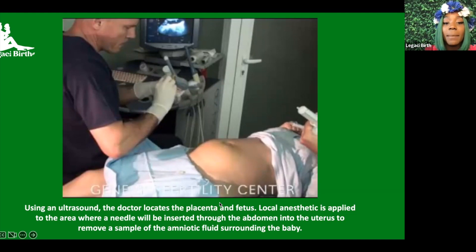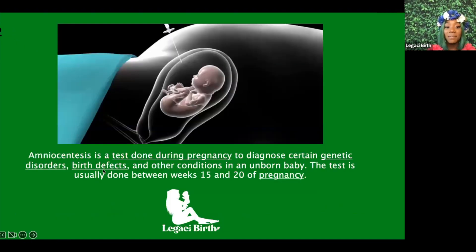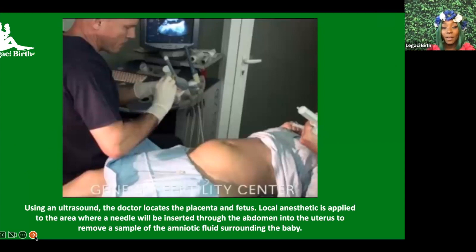They remove a sample of amniotic fluid surrounding the baby. I previously met a mom who did this test and was told they found birth defects and that her baby would be born with autism. She was scared throughout her pregnancy and even after birth — but flash forward a few years, her son is now 12 and completely normal. So they said he was going to be born with autism, but he wasn't. These tests are not 100% accurate, so be mindful of that.